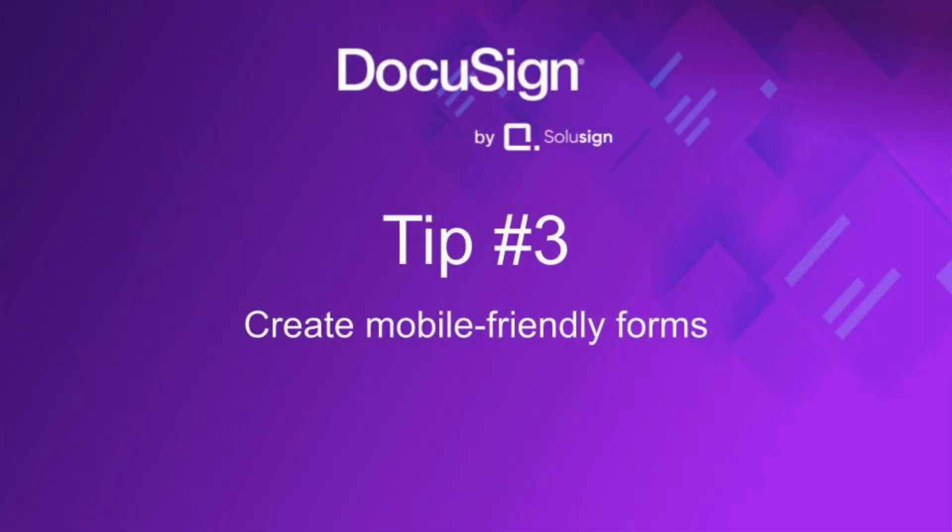Tip three: create mobile-friendly forms. When using DocuSign responsive signing, your documents will automatically be converted into a format that adapts to the size of your signer's screen. You can also include smart sections to create collapsible sections for non-critical portions of the document, reducing the amount of scrolling required for very long documents.